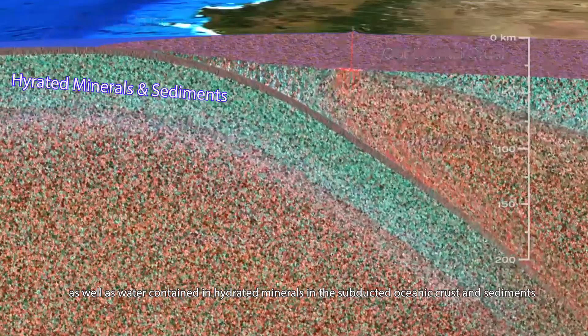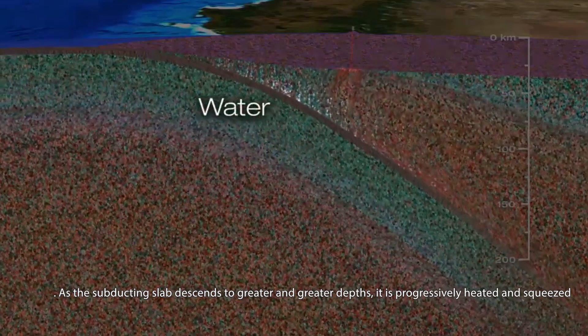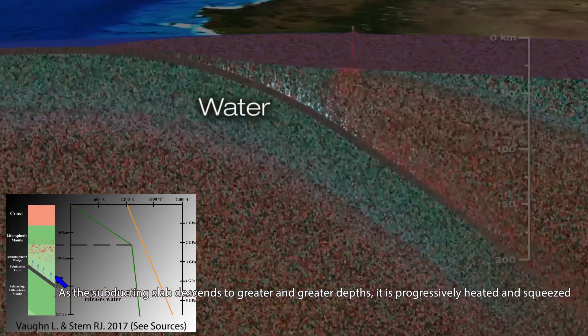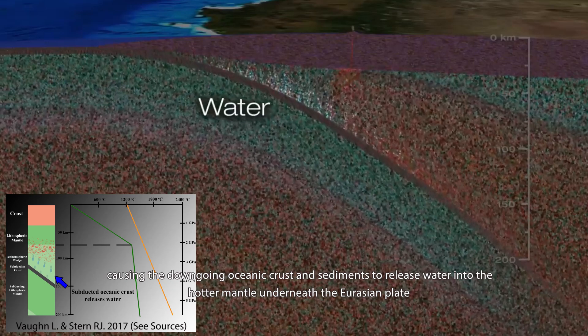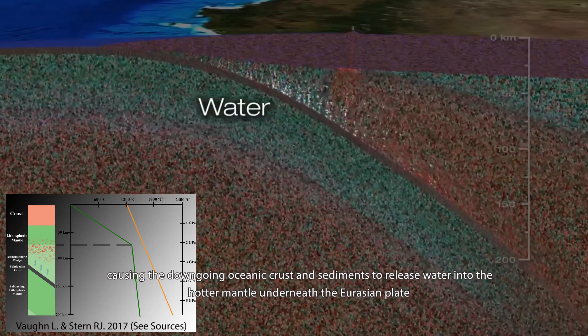As well as water contained in hydrous minerals and sediments. As the subducting slab descends to greater and greater depths, it is progressively heated and squeezed, causing the down-going oceanic crust and sediments to release water into the hotter mantle underneath the Eurasian plate.